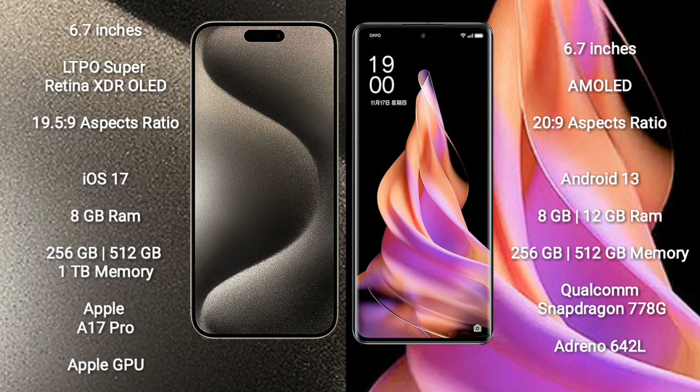iPhone 15 Pro Max runs on the iOS 17 operating system. Oppo Reno 9 runs on the Android 13 operating system.